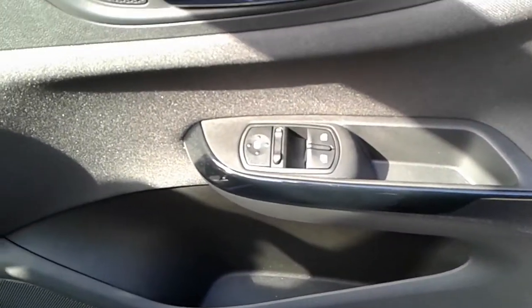There are front electric windows and electric wing mirrors, a large storage pocket and door speaker, and a height adjuster on the driver's seat.